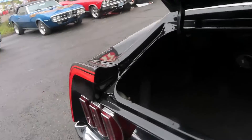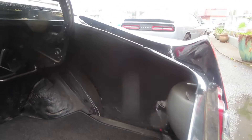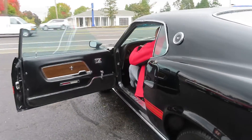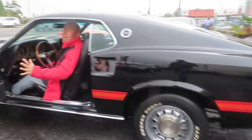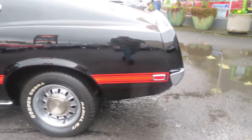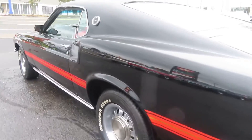It's got the speakers, the handle to open it, and nice carpet in the trunk. This is the best part — listen to that sound.